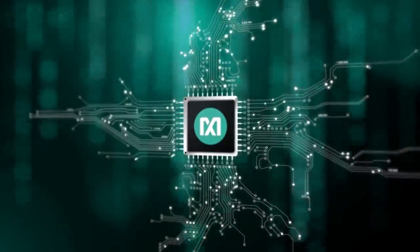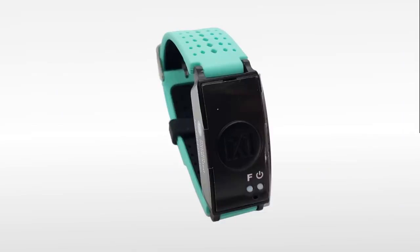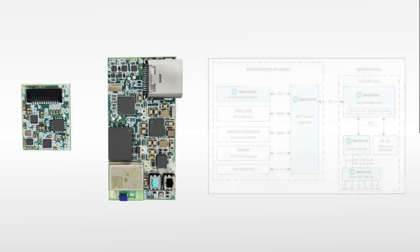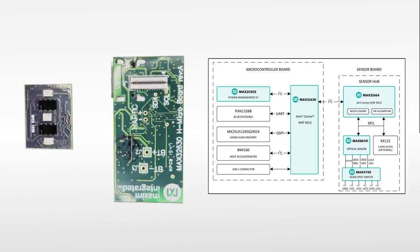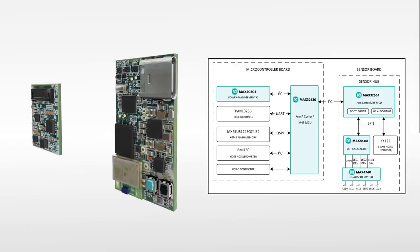And this is where Maxim's MaxRevDes103 can help. The MaxRevDes103 is a wrist-worn SPO2, heart rate, and heart rate variability health sensor platform. It's designed with Maxim's ultra-small and ultra-low power components, along with our own algorithms, to help you get off the ground faster with your own wearables.